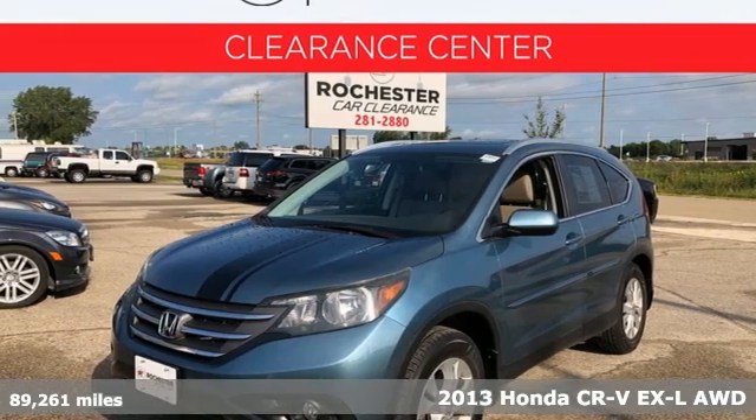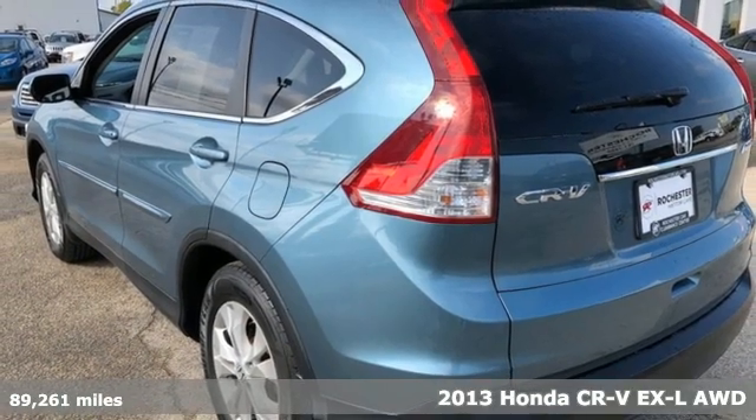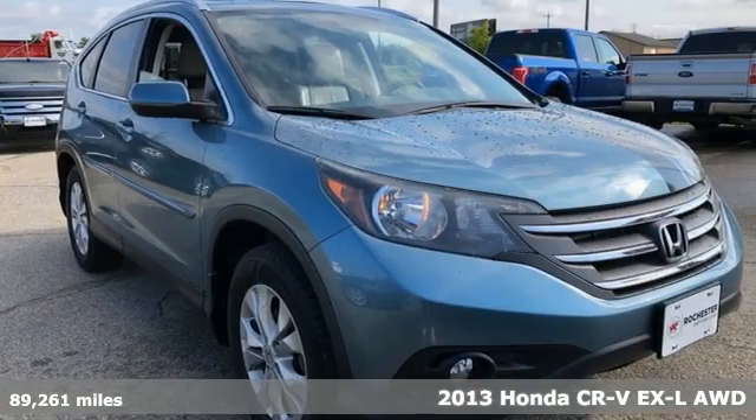Here's a 2013 Honda CR-V. It's Honda, so longevity comes standard. And with features like these, every drive is a pleasure.